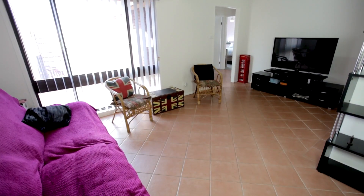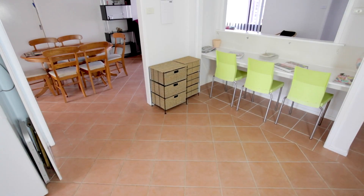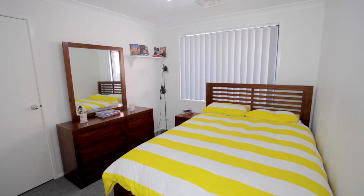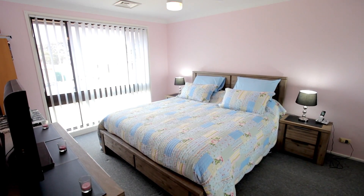As you step inside, you'll see this property is something special. The home's smart design ensures there is no shortage of living space, with ducted air conditioning and tiles throughout, and an abundance of natural light giving the home a tremendous feeling of space. Offering four generous sized bedrooms, all with built-in wardrobes and newly carpeted.